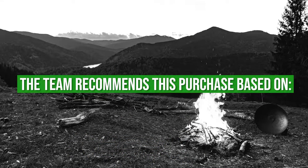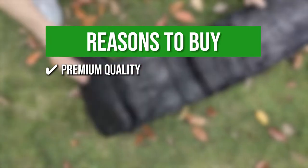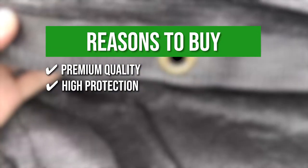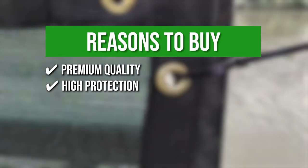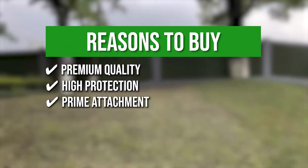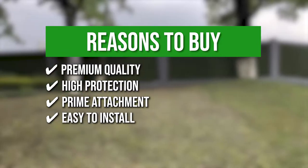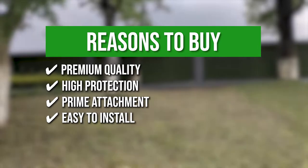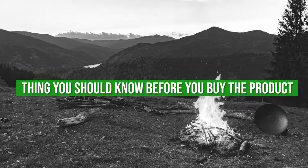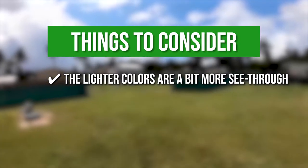The team recommends this purchase based on the following. Premium Quality: this screen is made of 150 grams per square meter in unrecycled high-density polyethylene for maximum durability. High Protection: the thickness of this screen is capable of protecting your plants and flowers from harmful ultraviolet rays. Prime Attachment: each side has a double reinforcement edge with 2.5 inches and an anti-rust brass buckle to keep the fence connected while maintaining the aesthetics. Easy to install: the stainless brass grommets will save you time and energy by simplifying the assembly and storage. Note that the lighter colors are a bit more see-through, so we recommend you get the black one for increased concealment.